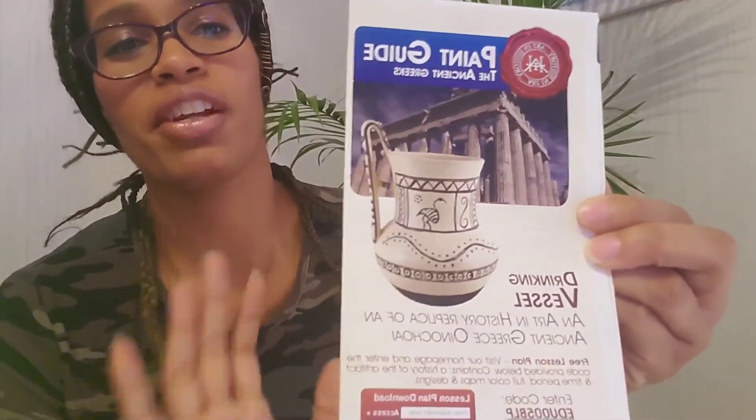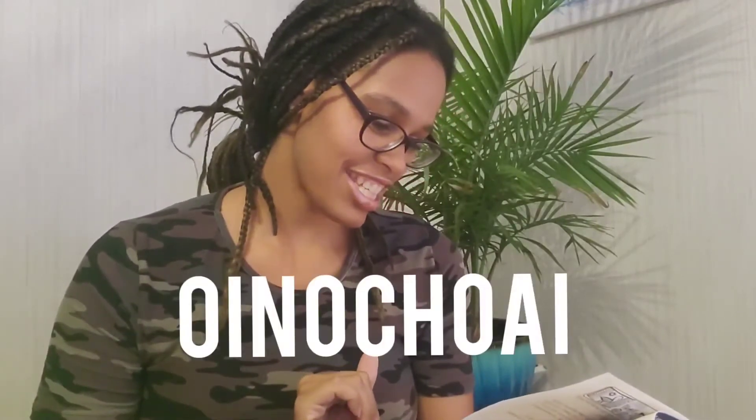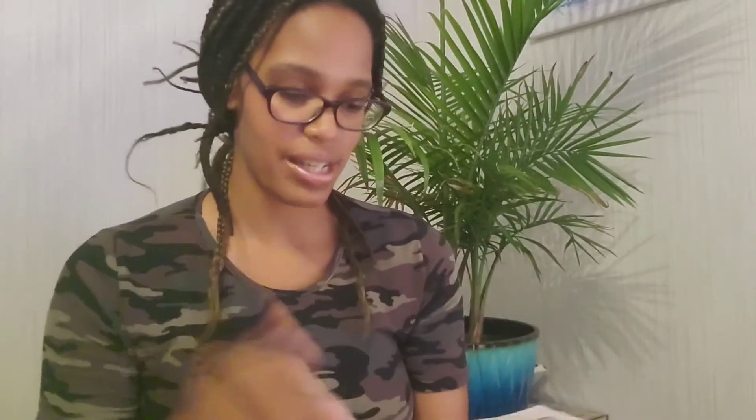Last but not least, I have boxes like this — one for each of us. It's so cool. This is the paint kit for the ancient Greeks. It's a drinking vessel, an art and history replica of ancient Greece. The vessel name is spelled O-I-N-O-C-H-O-A-I. They also give you a little timeline and some facts about Greece. I'm definitely going to bring you along when we do that — I'll record it so you guys can be with us.